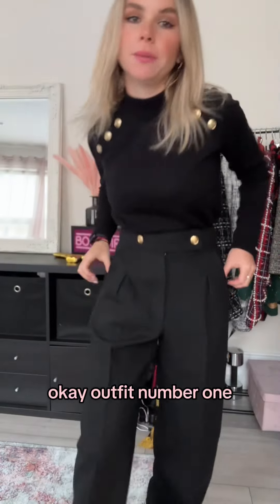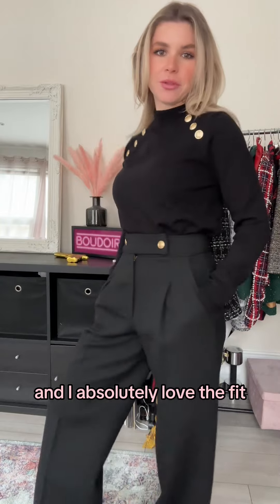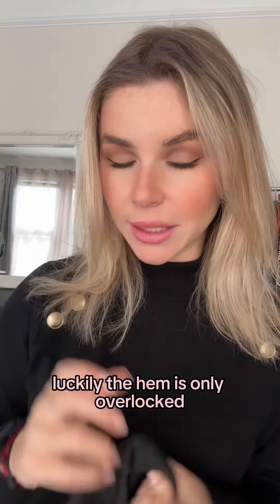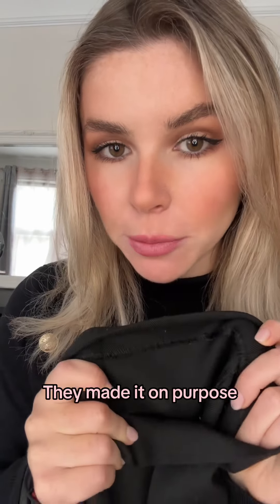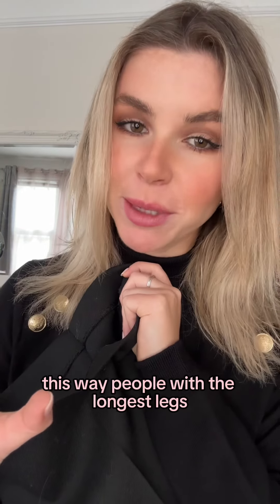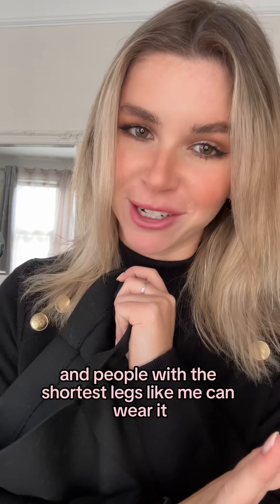Okay, outfit number one. The clothes feel extremely luxurious and I absolutely love the fit, but the trousers are way too long. Luckily the hem is only overlocked — I don't know if you can see it here. They made it on purpose so it's easier to shorten the trousers, which is quite clever. This way people with the longest legs and people with the shortest legs like me can wear it. So far so good.